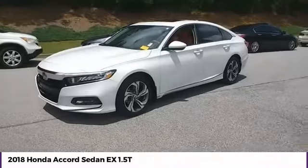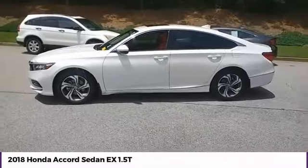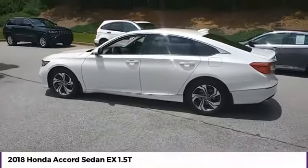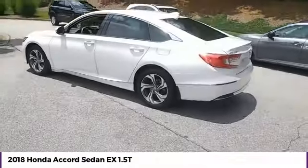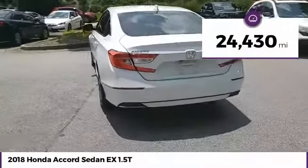Stop by and take a look at the 2018 Accord — ingeniously simple, yet overflowing with luxury and technological creativity. All that and more in the Accord. This vehicle has less than 25,000 miles.